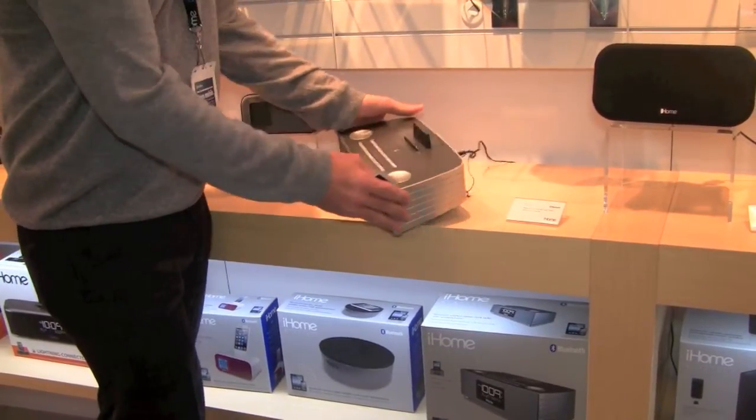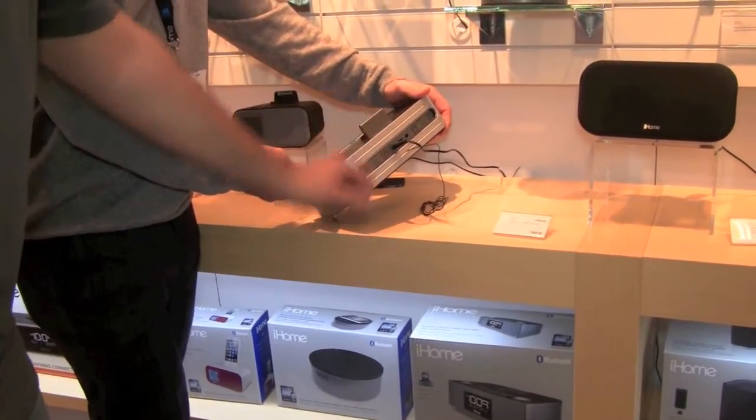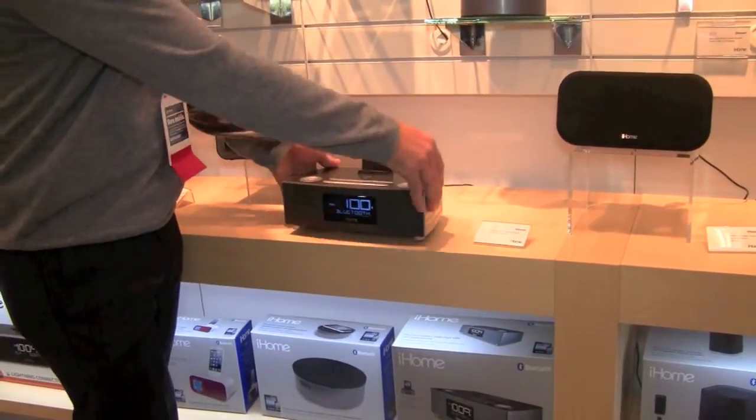Another unique feature about this particular one is USB charging in the back. Also, it is 2.1 amp, so you can charge your iPad.